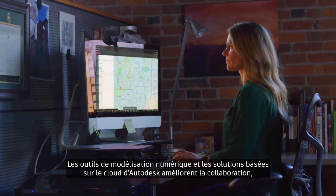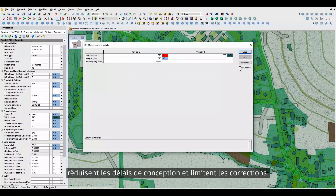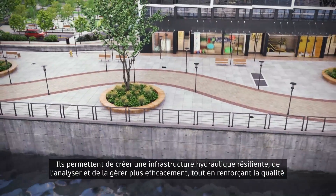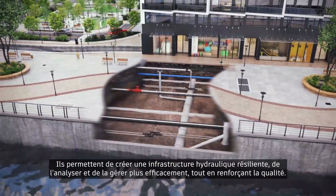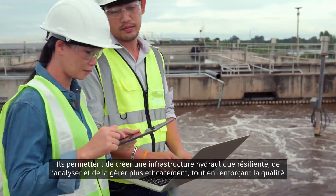Autodesk's digital modeling tools and cloud-based solutions support increased collaboration while reducing design time and rework, helping you create, analyze, and manage a resilient water infrastructure more efficiently and with better quality.